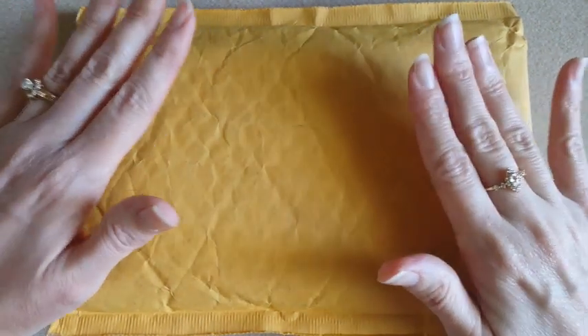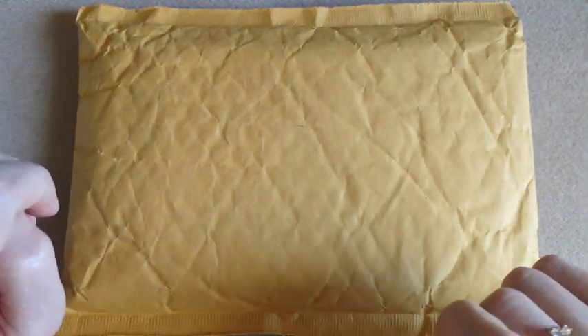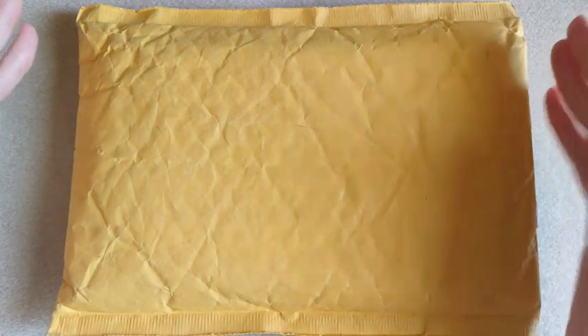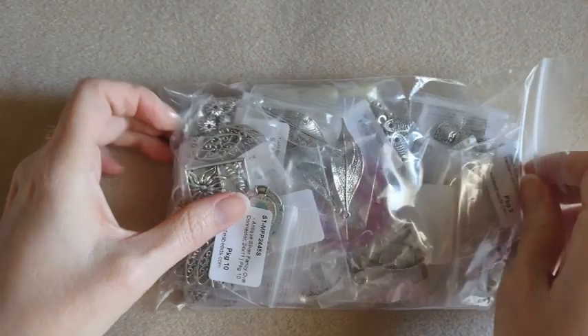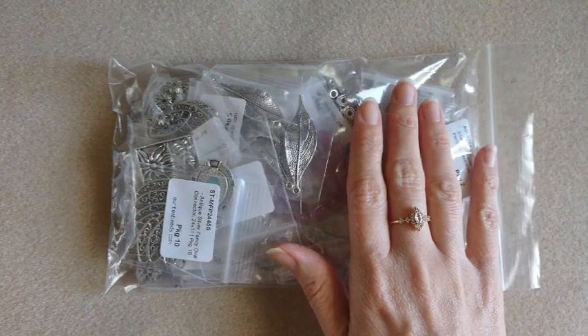So for today's haul, this is for Auntie's Beads, which if you've watched any of my hauls before, you know I love. But this is a different one — they were having a contest and I won, so I got a gift card. I did win the $50 gift card, but I ended up spending $54.